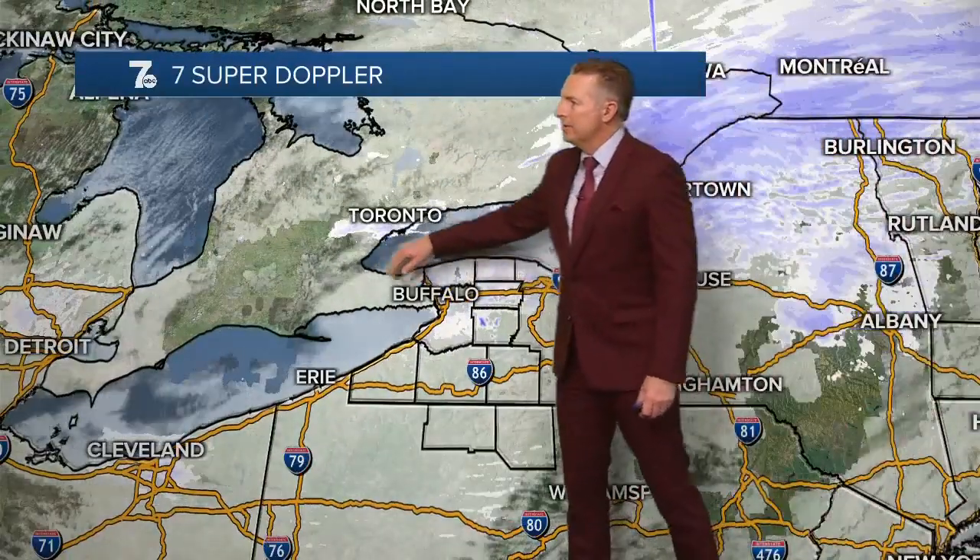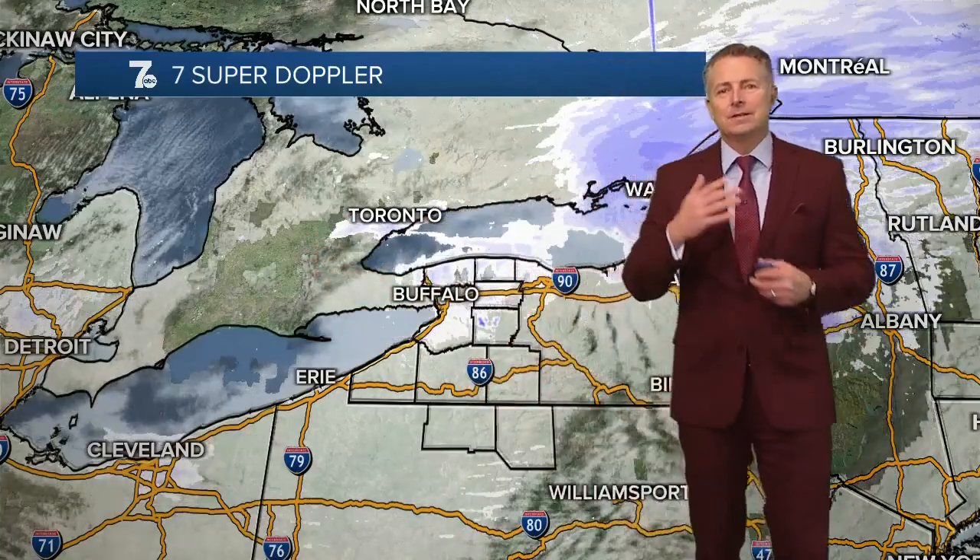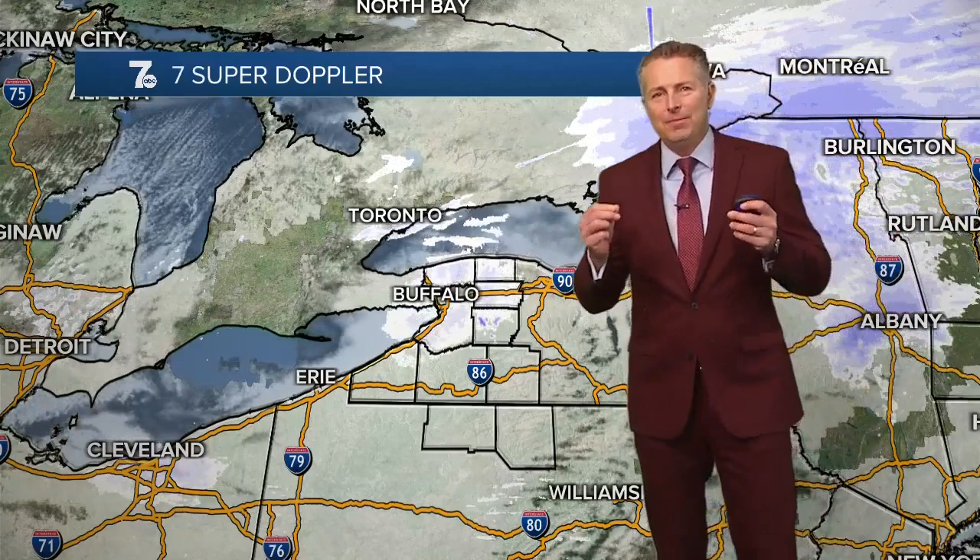We zoom out and notice the drier air to our west with a little clearing off to the west. So we're going to see the snow wind down and maybe even a little peek of sunshine later this afternoon.